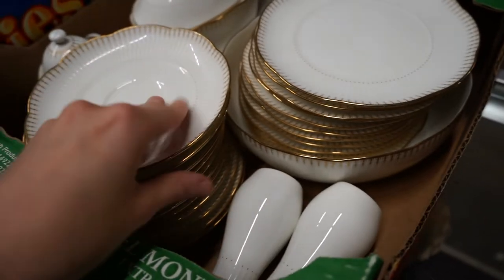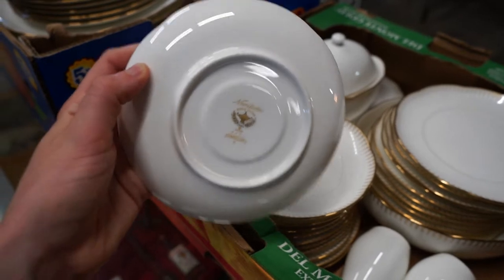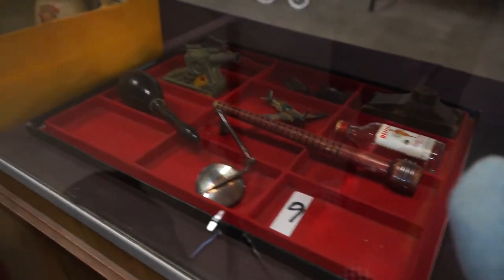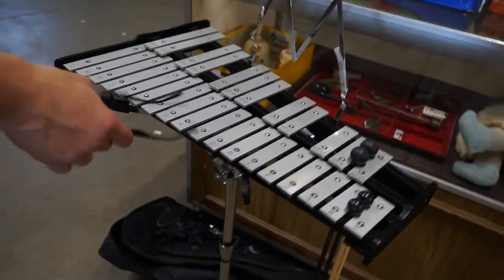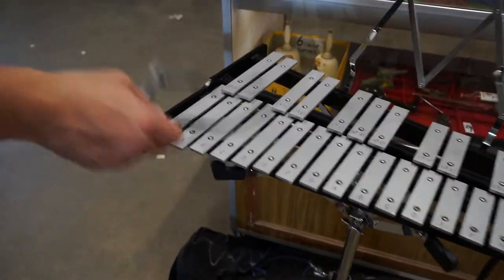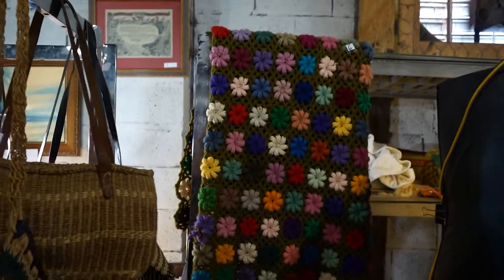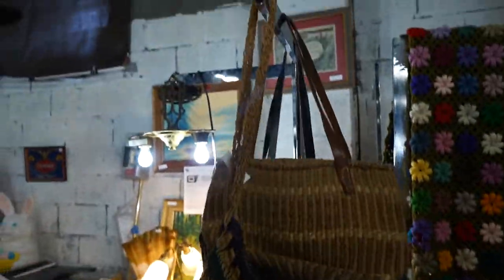Yes, there's china — it is a Noritake Chancellor pattern. There's also a xylophone, CB 700 or whatever. And somebody's grandma spent a lot of time making that — that'll look nice for your funky decor.